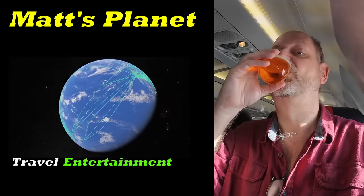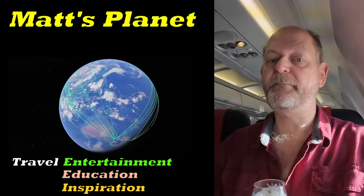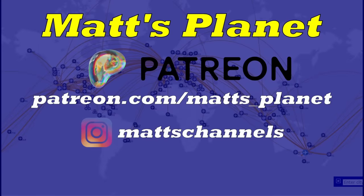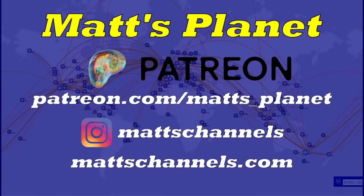Hi, I'm Matt, and this is Matt's Planet. I aim to entertain, educate, and inspire with my travel adventures, from planning to execution. I'll show you how you can travel in style for a lot less than you'd think, so subscribe so you can come with me.